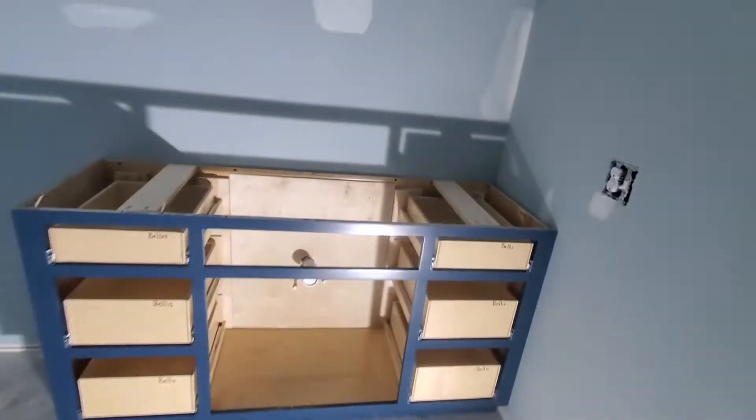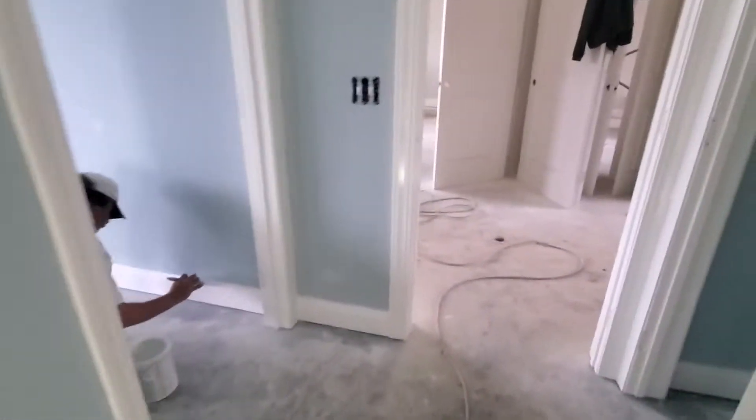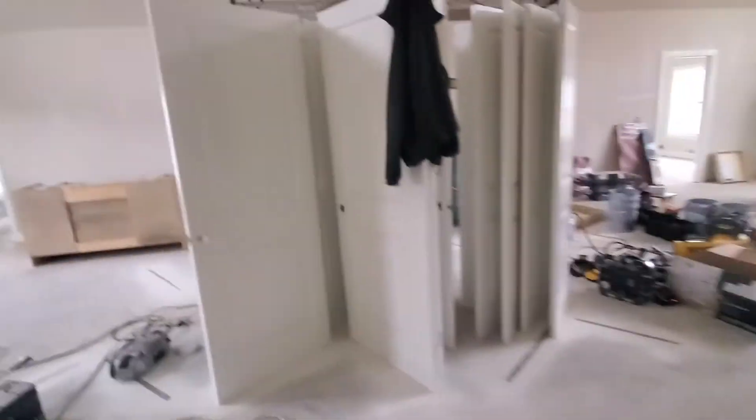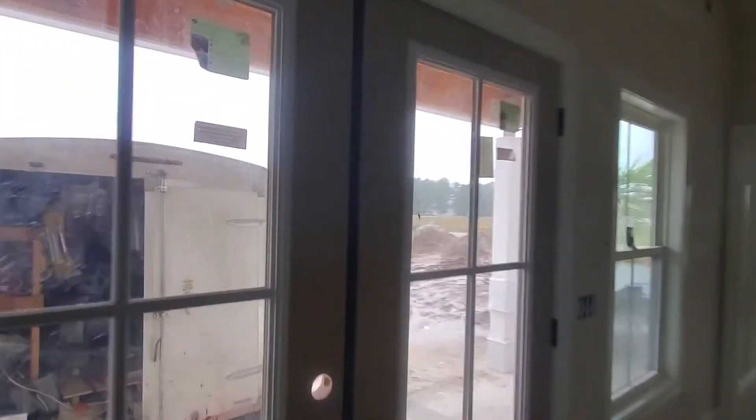These aren't going to be blue — so we're getting there. Electrical switches are in, ceilings are 100%. I think I mentioned that in another video.